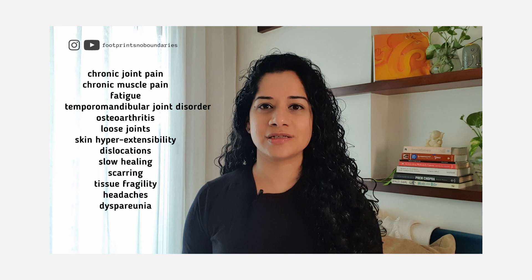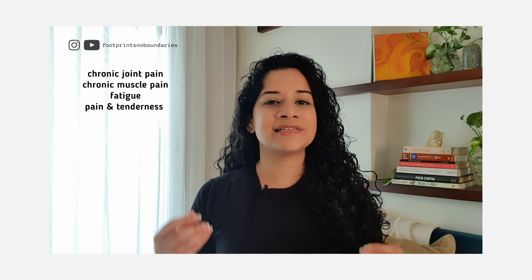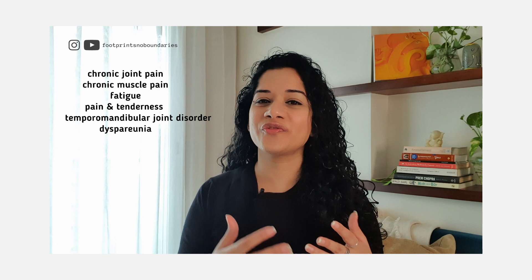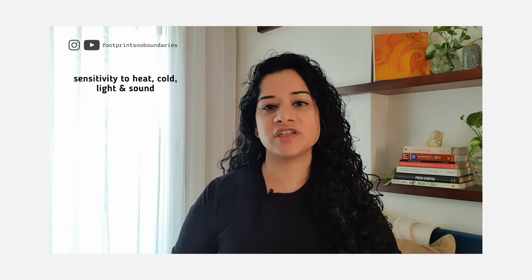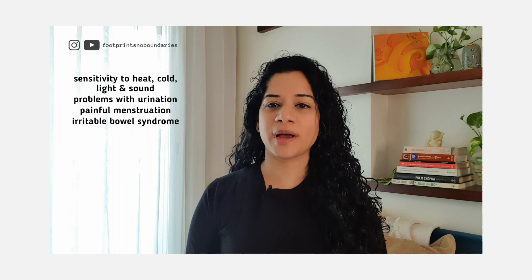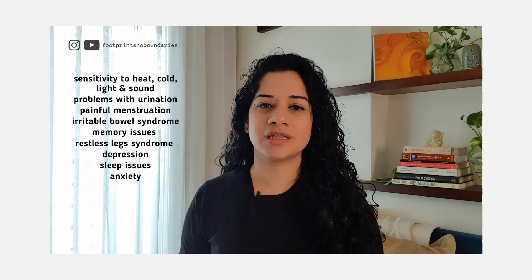Now, what is fibromyalgia? Fibromyalgia is an autoimmune disorder that presents with fatigue and widespread musculoskeletal pain. The symptoms include: chronic joint pain, chronic muscle pain, fatigue, pain and tenderness, temporomandibular joint disorder, dyspareunia, fibrofog (a lack of concentration), stiffness, numbness, twitching, swelling and tingling of hands and feet (paresthesia), tension headaches, sensitivity to heat, cold, light and sound, problems with urination, painful menstruation, irritable bowel syndrome, memory issues, restless leg syndrome, depression, sleep issues, and anxiety.